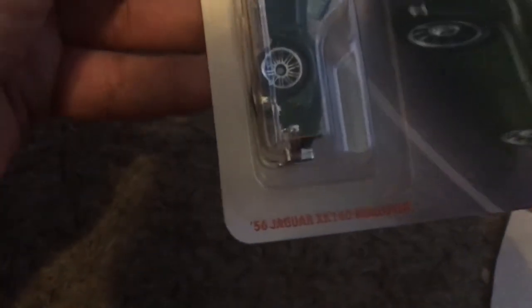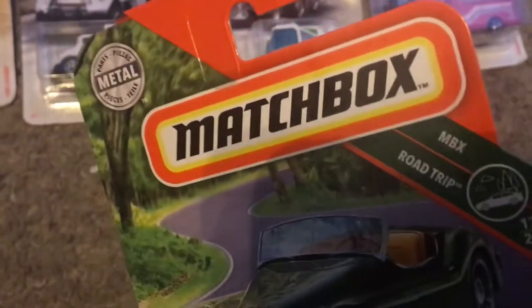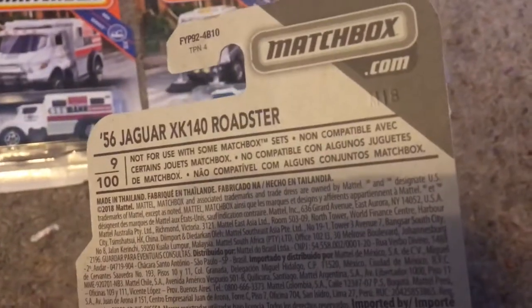We got the 56 Jaguar XK 140 Roadster. This is also from MBX Road Trip, but this is number 17 out of 20, and it's number 9 out of 100. Code right there: M18.